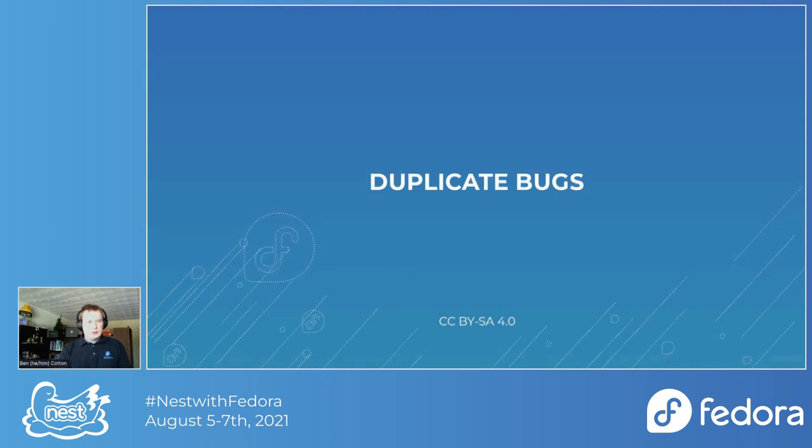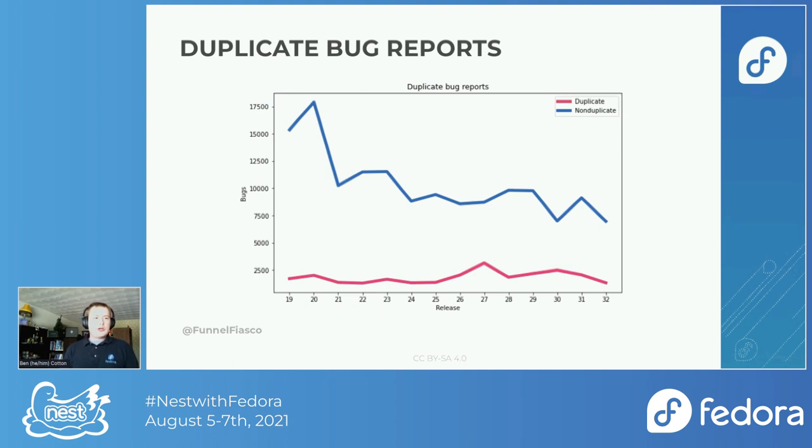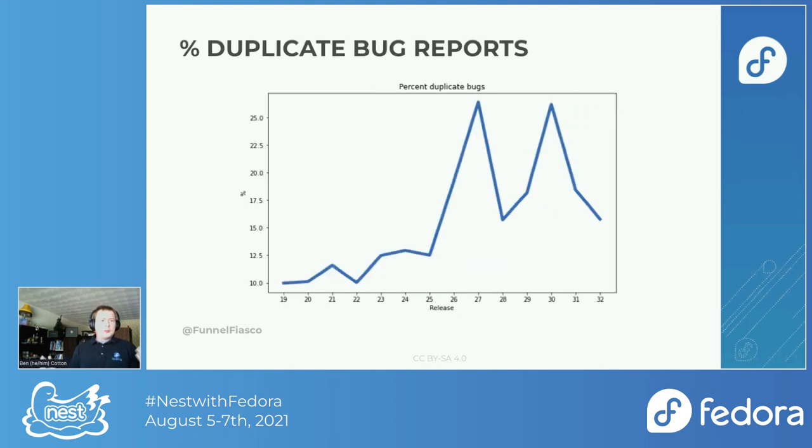Let's look at duplicate bugs. This is the graph of duplicates in magenta and non-duplicates in blue per release. One thing that stood out is how the number of duplicates doesn't really change much — they're fairly independent of the non-duplicates. I sort of would have expected duplicates to increase relative to the number of bug reports, maybe once you get to around 1,000 or 10,000 bugs it's harder to keep state and people create more duplicates. But it doesn't really seem to be the case, and looking at it by percentage, it's not a consistent relationship.